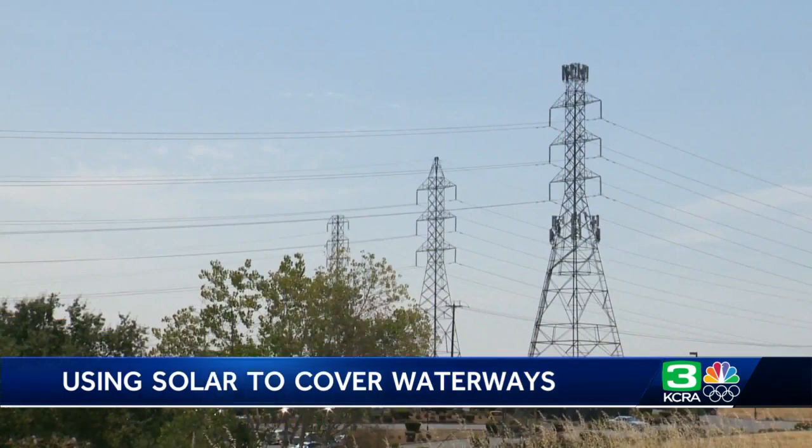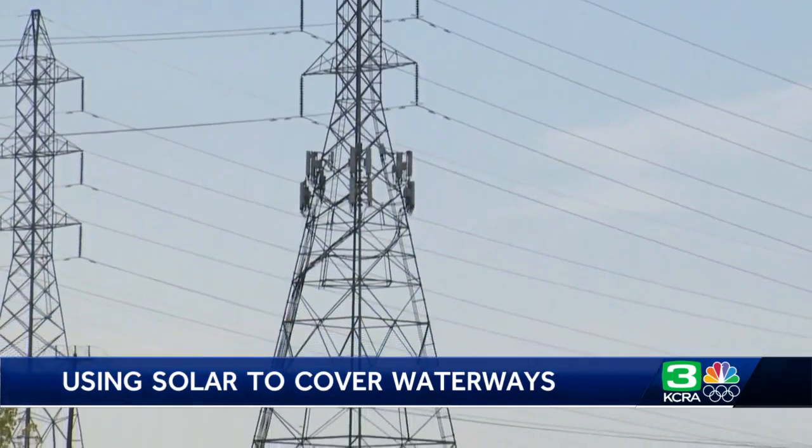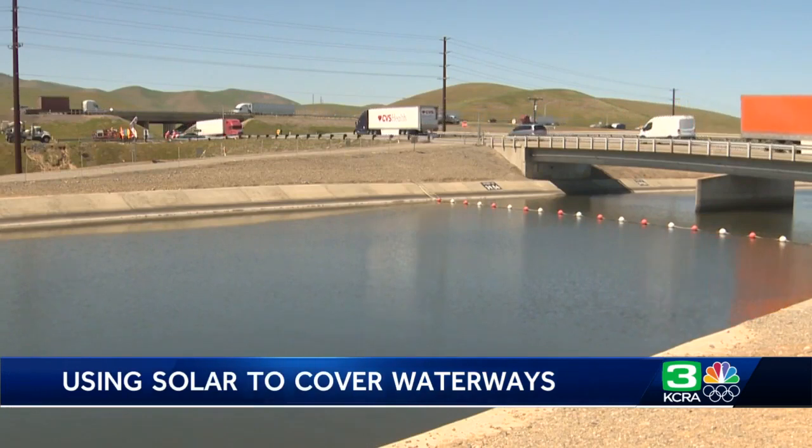Researchers point out that after 2030, only electric cars will be sold in the state, and envision what a trip down the valley would be like: as you drive your electric vehicle from Central California down to Los Angeles, you're going to stop and charge using solar that was generated over the aqueduct.